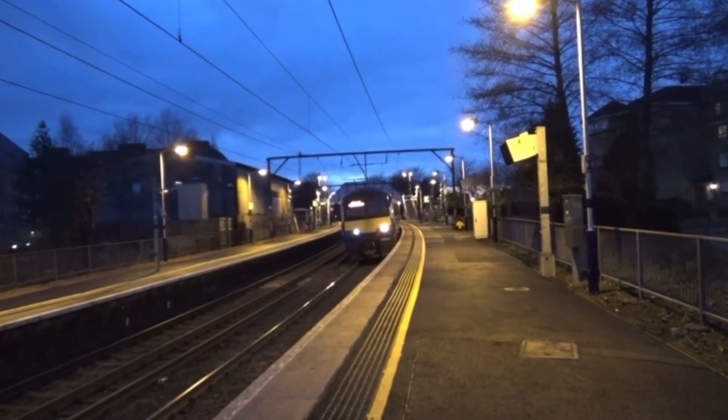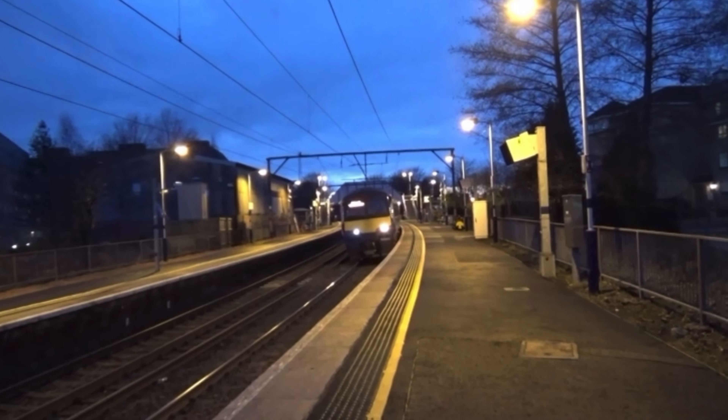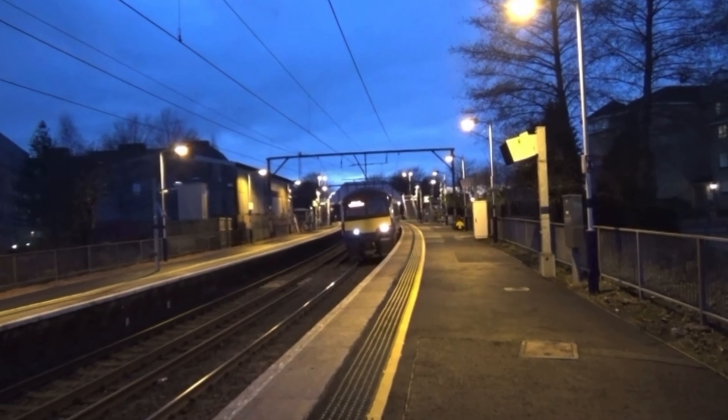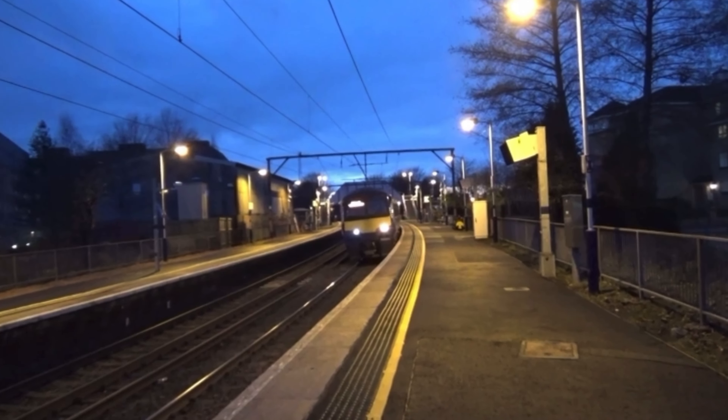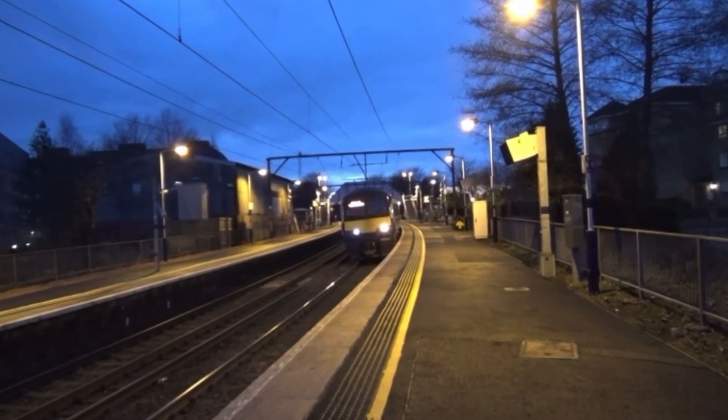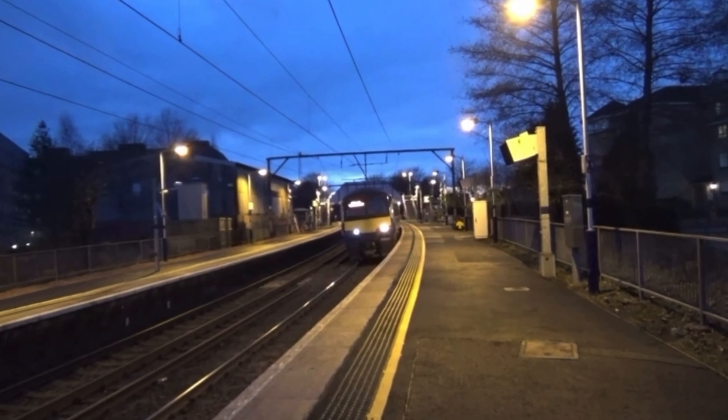Here is 334 009, and the reason I'm pointing this out is because look at the carriage at the back — that's the Scotrail Pride train, painted in LGBT colours.